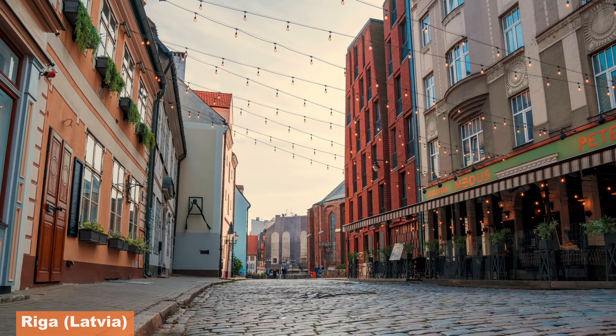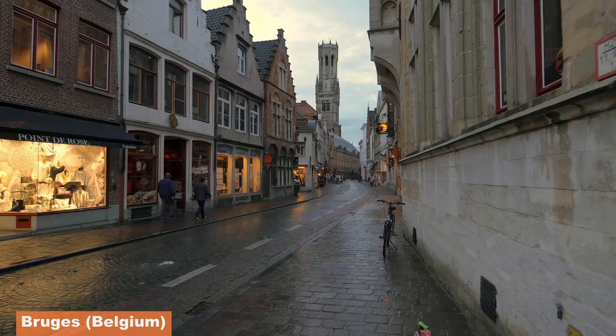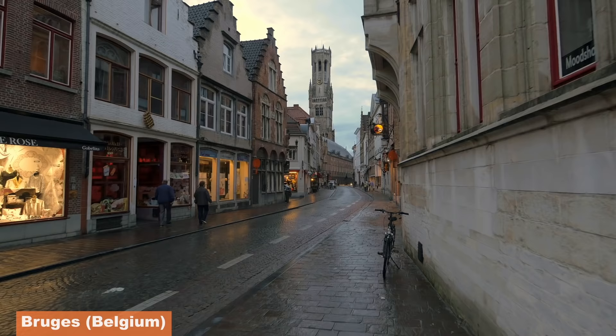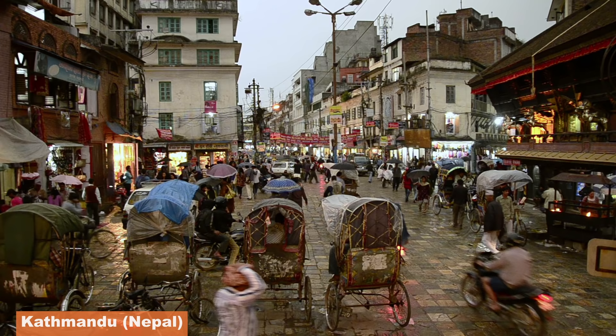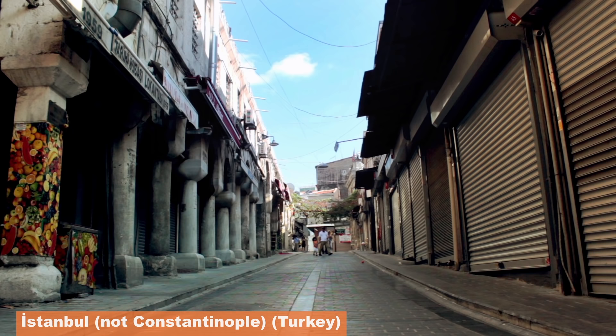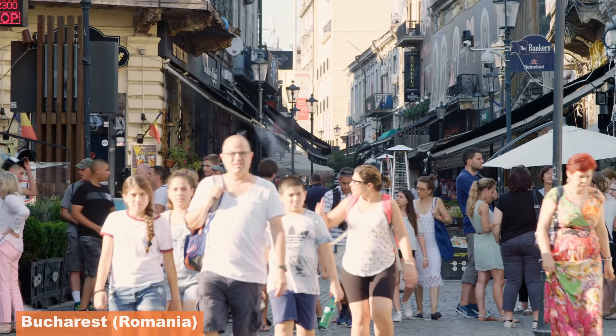If you travel to cities all around the world, you'll start to see surprising similarities in the way they've been built. For centuries, cities were designed such that everyone had what they needed within walking distance. There may have been horse, rail, or streetcar connections between places, but once you got to where you were going, you could access everything you needed on foot. Streets and public spaces were designed like an outdoor room — places that feel comfortable to be in and enjoyable to walk in.